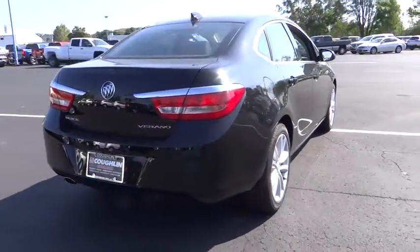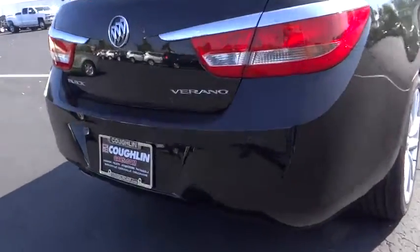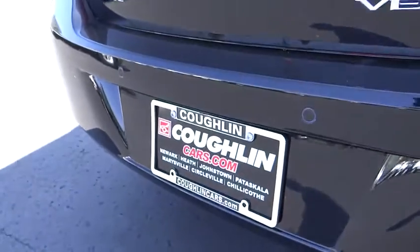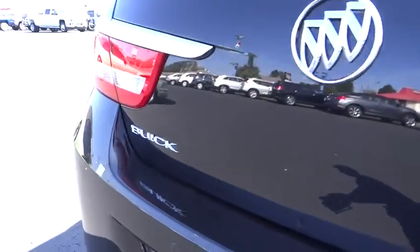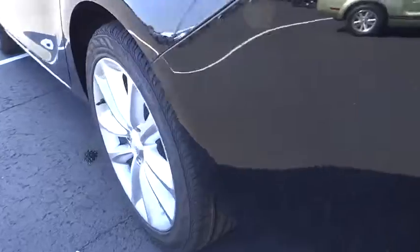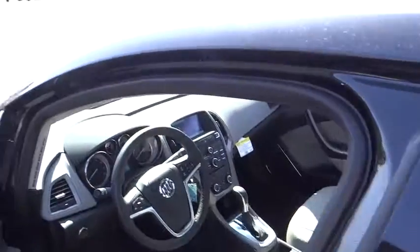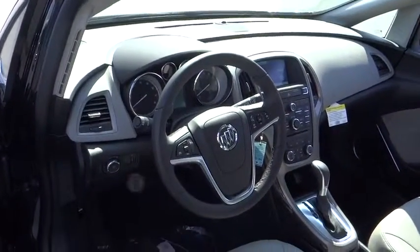Here are some of this vehicle's great options: remote engine start, anti-lock braking system, keyless entry, backup camera, leather-wrapped steering wheel, adjustable steering wheel, power steering, driver airbag, air conditioning, front auto-dimming rear view mirror, PPO, cruise control, four-wheel disc brakes, AM-FM stereo radio.